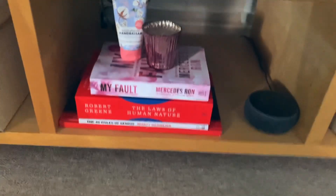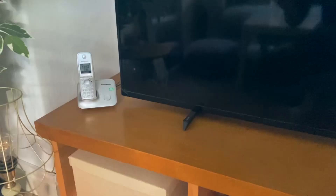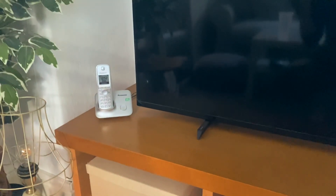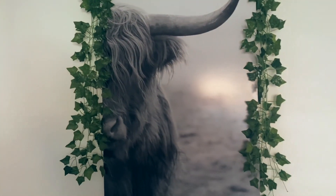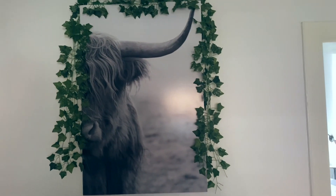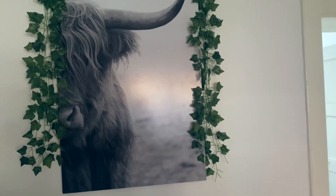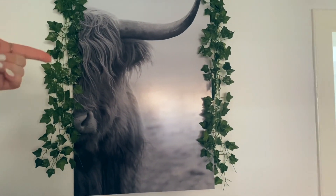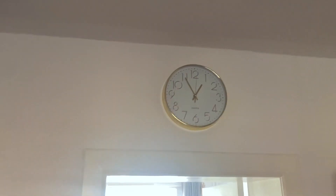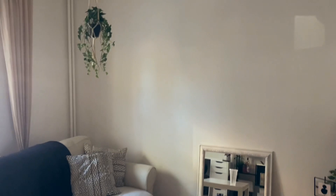Then we have my TV area. The TV stand is thrifted and the boxes are from IKEA. Right here I have some books I still want to read, a candle, hand cream, my Alexa, and a telephone which I don't normally use — the only person that calls me there is my mom. Then I have this picture which I brought from home and hung it up over my TV. I have these fake vines which I got from my boyfriend, and the picture is from Action. The last thing in here is my clock which I got from my sister.